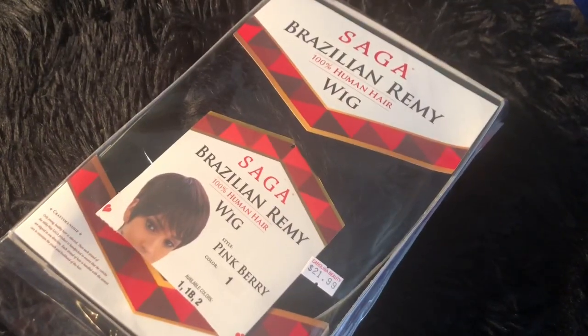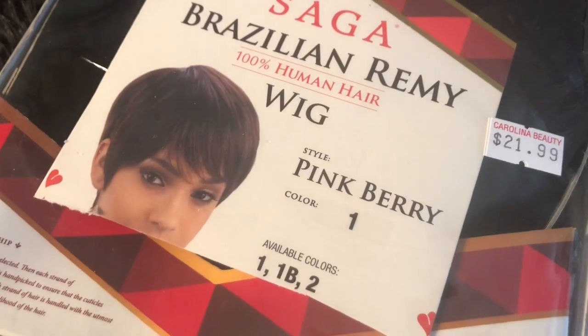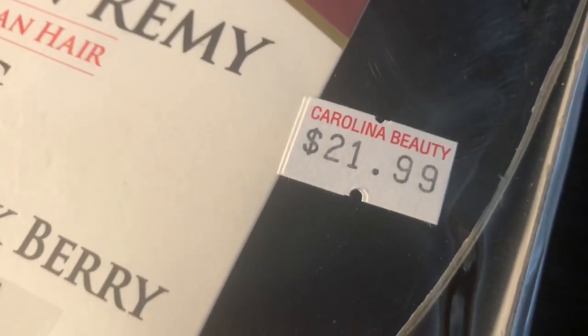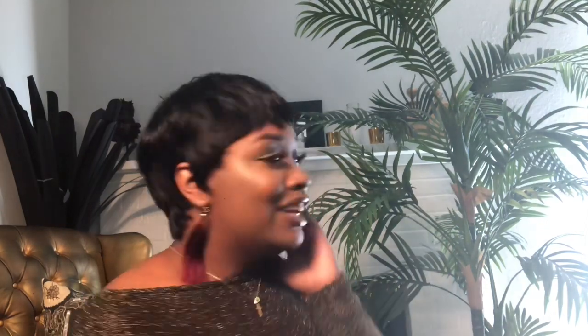This wig was so inexpensive and you can heat it, so I'm definitely gonna go into the review. Right here is the receipt — it was already $21 and then I got 20% off, so in all I got the wig for $17. This is how the package looked before I took the wig out. It is Saga Brazilian Remy 100% human hair, the style is Pink Berry, and I got it in color one — $21.99 with the 20% off discount.